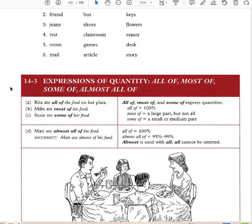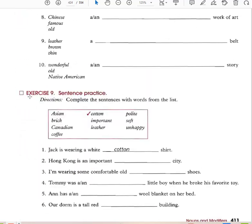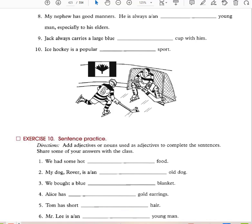OSAGNA stands for Opinion, Size, Age, Color, Nationality, and Material. That's how you remember the usual order of adjectives — OSAGNA.